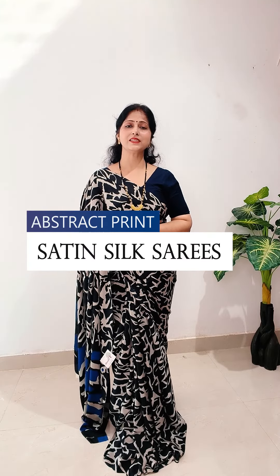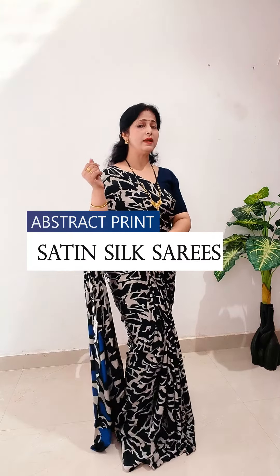Today's collection is Satin Silk Sari. It has an abstract print. I have worn it with white. It has a black color combination. It has an abstract print and it has a blouse piece with royal blue color.